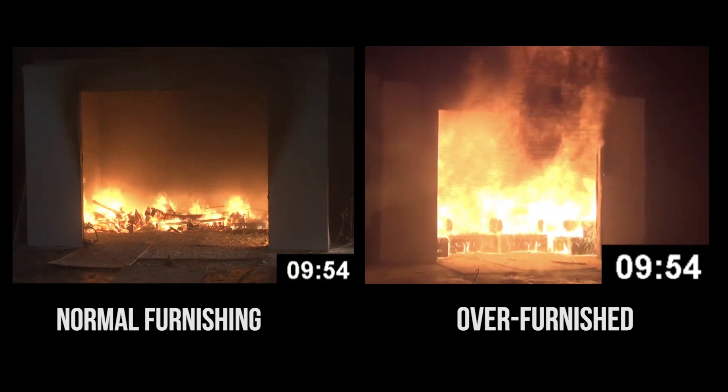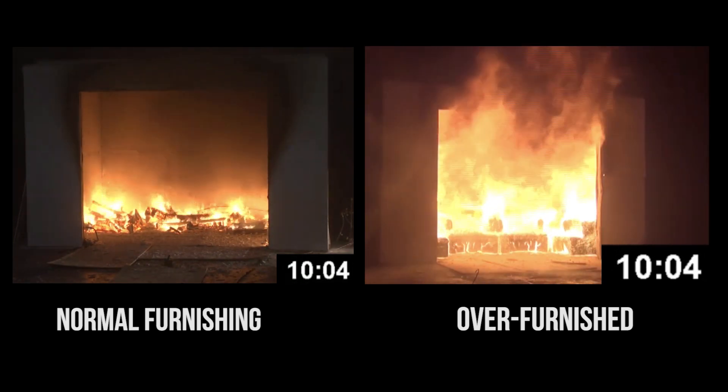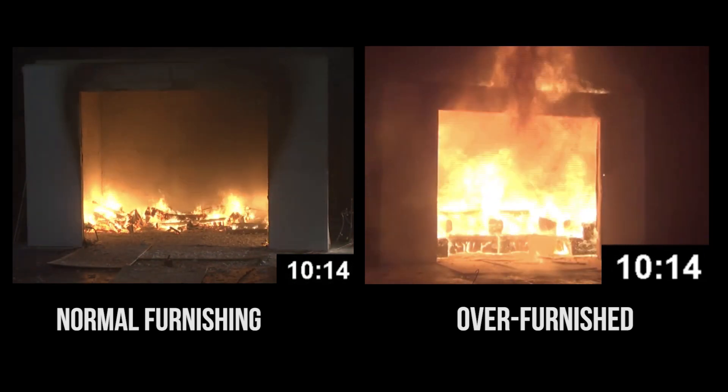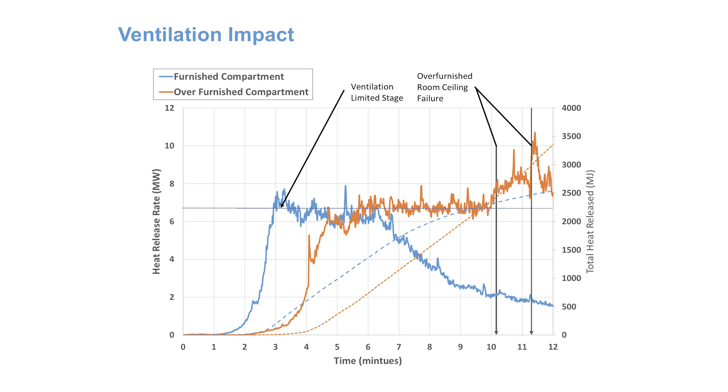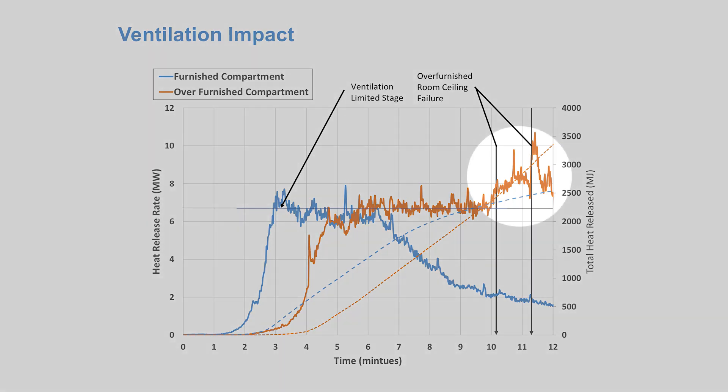This occurs later in the comparison as the ceiling begins to fail in the over-furnished room, allowing more air in, more products of combustion out, and the heat release rate goes up. This is the same as if you arrive on scene with fire out of one window — venting a second window lets more air in to increase the size of the fire, so coordinate water on the fire to stop that fire growth.